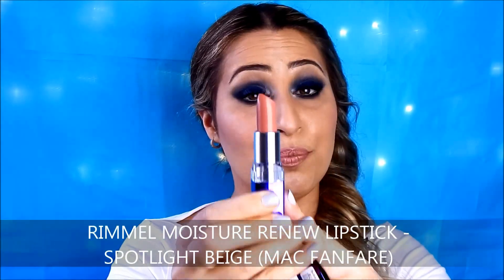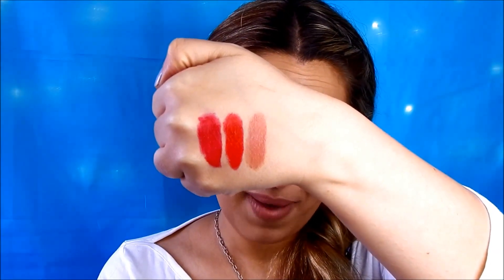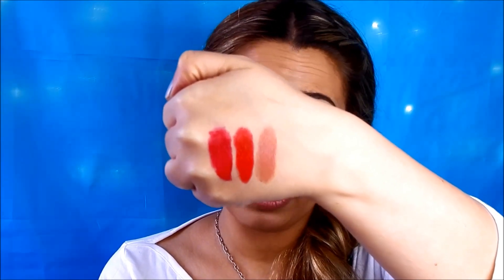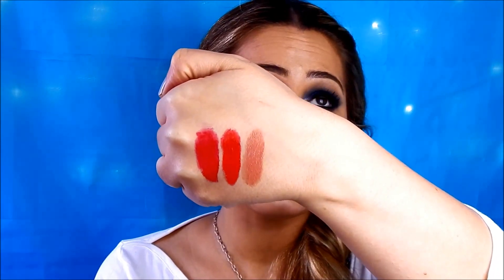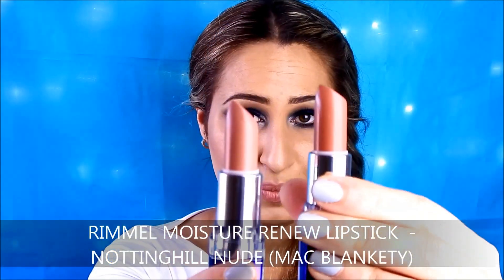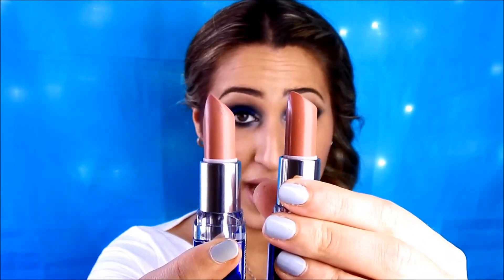Staying with the Rimmel Moisturising range, I'm going to show you another one I have which is Spotlight Beige. If you are a fan of MAC Fanfare Lipstick, which is a cream sheen finish, I think you will love Spotlight Beige by Rimmel because the color is amazing and the formula I think is better than the MAC Cream Sheen which is a bit sheer. And if you are a fan of lighter nude shades, the other shade Notting Hill Nude would also be perfect.